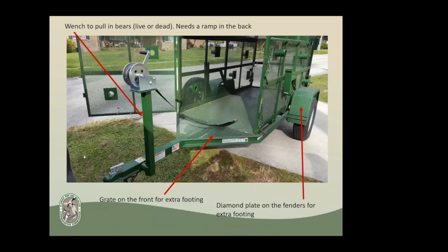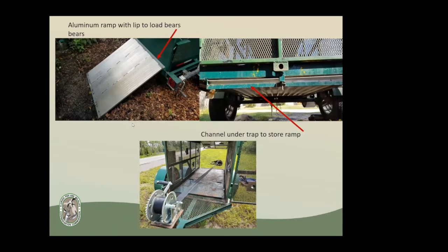In Florida, we get roughly on average about 250 bears killed on roads every year. Because we didn't want to have separate trailers, we actually turned the trap into a trailer. We added a winch to where the foot goes in the front, and we added a ramp to the back that slides underneath — just like a U-Haul truck. So when picking up a dead bear on the side of the road, you just run out the strap and hook it up.